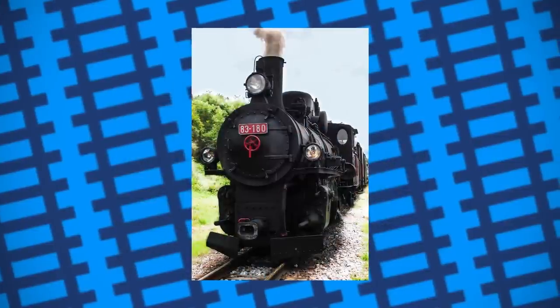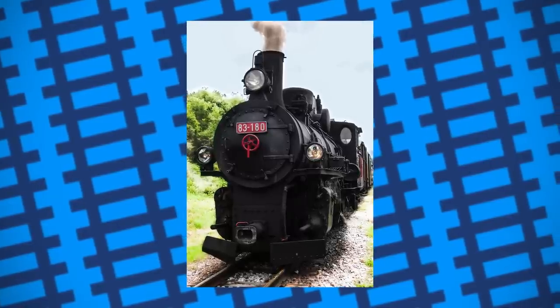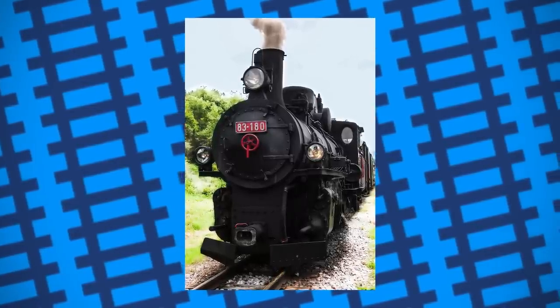Another problem was back pressure, which essentially was caused if there was too much pressure in the smoke box, and as a result would disrupt airflow.